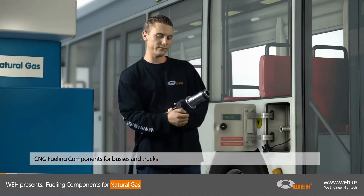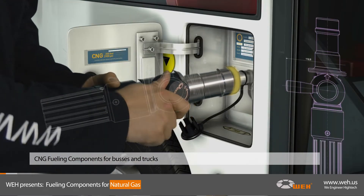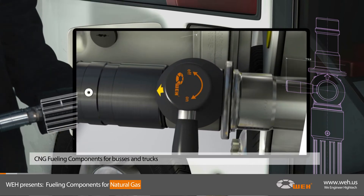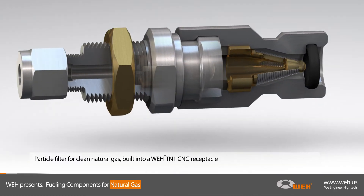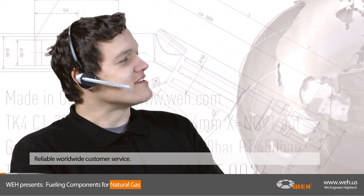WAY also supplies fueling nozzles for buses and trucks, as well as all necessary components. They're designed from high-grade corrosion-resistant steel. A large variety of particle filters provide clean natural gas by capturing dirt and gas-borne debris, thus protecting your system from damages caused by impurities in the gas flow.